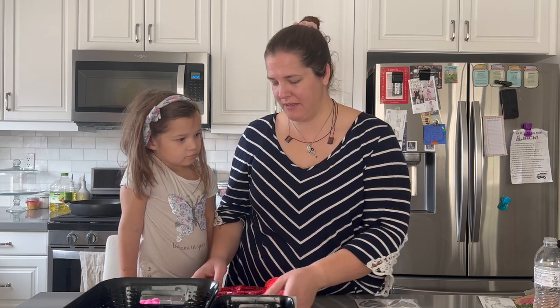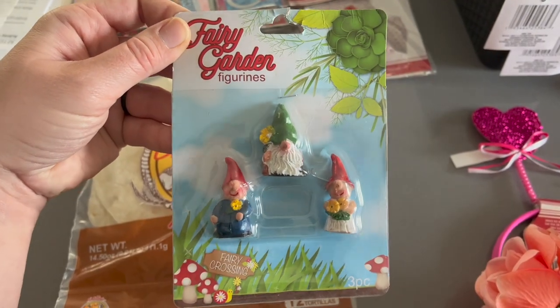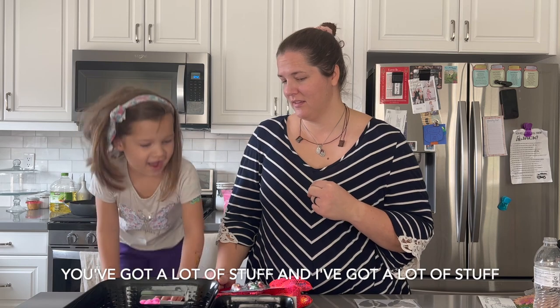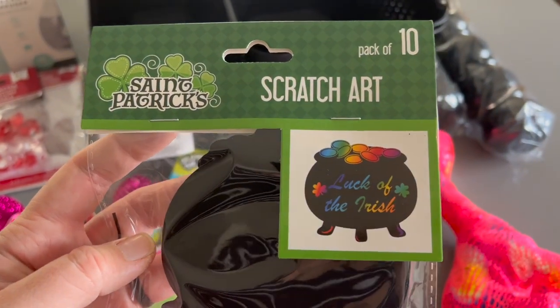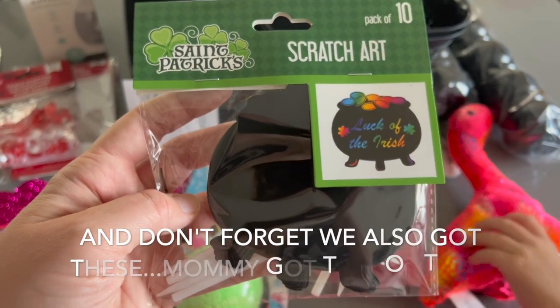I think the rest of the stuff was stuff that I picked out. So we got some little garden gnomes for the fairy garden that my sister-in-law made for our Christmas gift exchange. I like the little things that scratch off and have color underneath. And they had some St. Patrick's Day stuff, so I thought that this would be a cute little activity when that day comes.